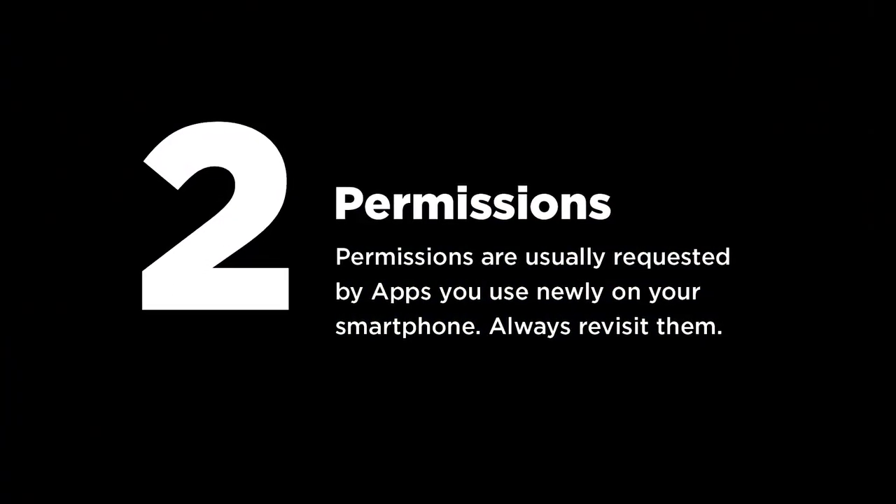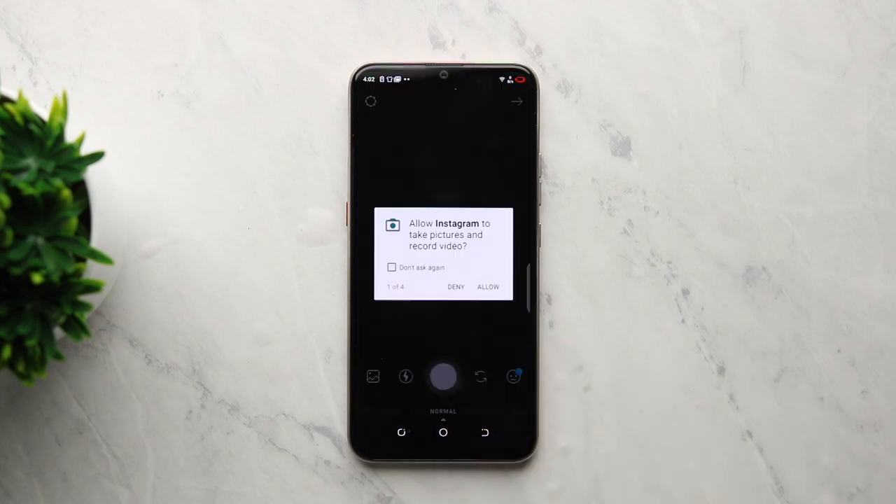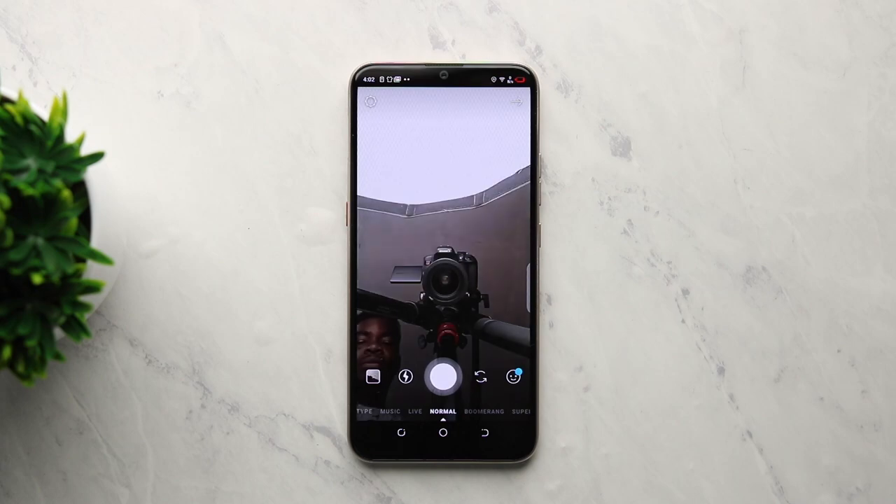At number two: permissions. This is a privacy tip. Have you ever installed an app and it asks for permission to use the camera, your microphone, or basically any feature of your phone? These apps have to ask for your permission to gain control of that feature. For example, if you delete and reinstall Instagram then try to upload a story, it will ask for permission to use the microphone, camera, and other things. A lot of apps ask for permission to use your storage, contacts, and even your location. If you don't know these apps, there's no need to give them that information — you can simply deny the request.